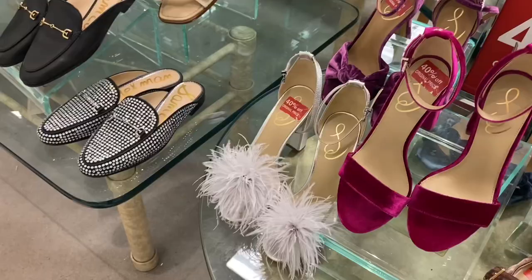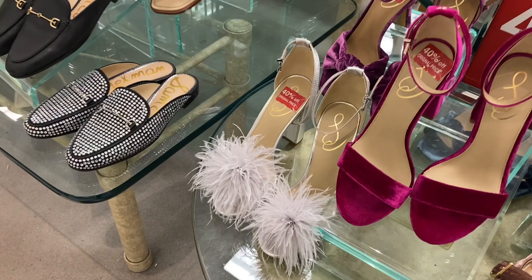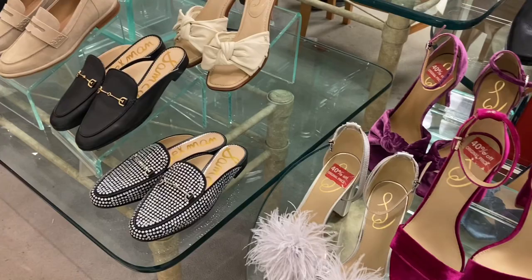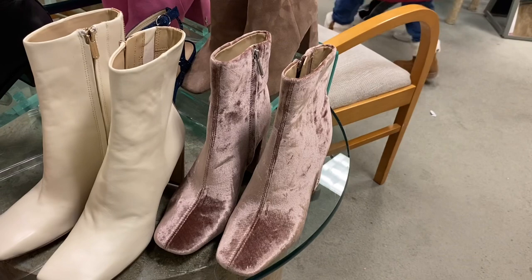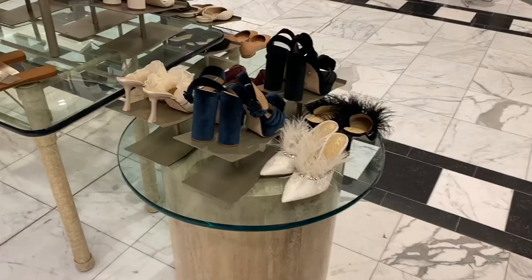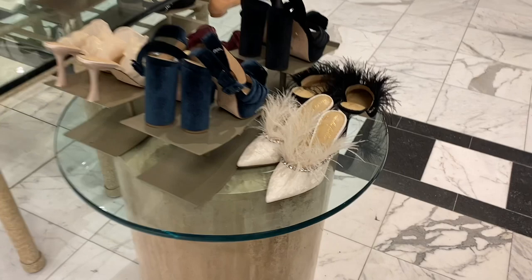This one has a fluffy style — kind of reminds me of Peggy off of Married with Children. The loafers look so cute too. They even have Blur boots here — all 40% off, they're having a good sale. Some others have feathers coming out with rhinestones, which is really cool.